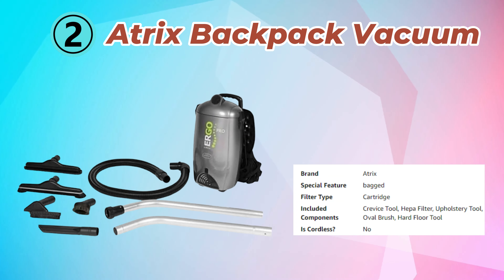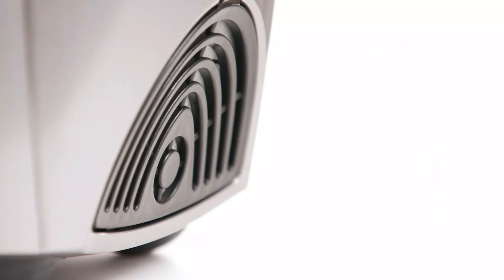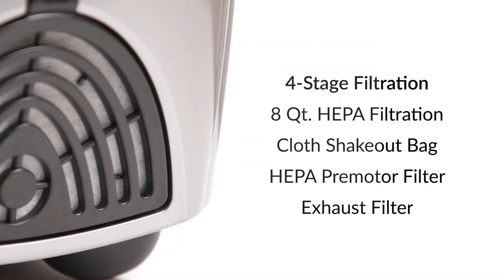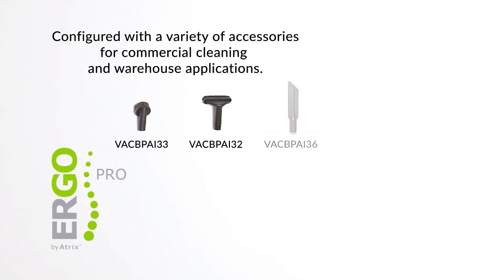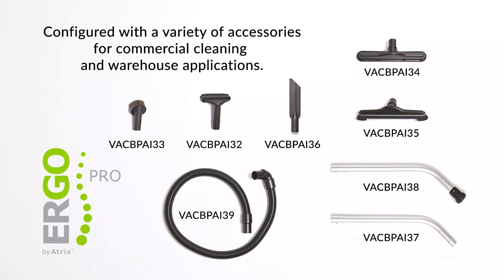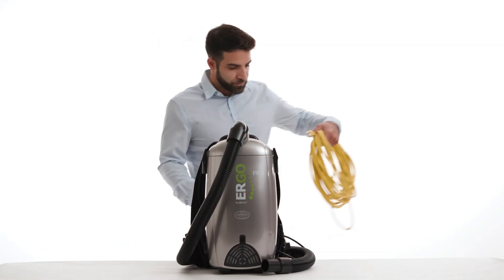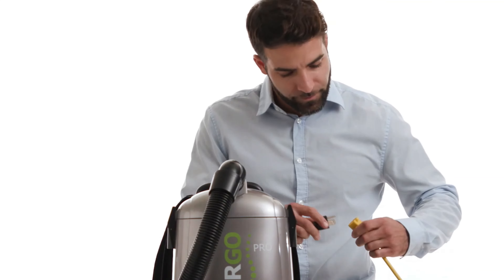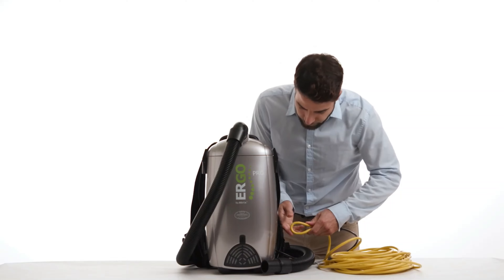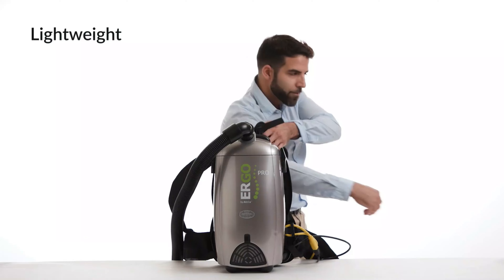Number 2: Atrix Backpack Vacuum. The Atrix VAC BPAI Ergo Pro HEPA Backpack Vacuum is designed for efficiency, comfort, and high-performance cleaning. This ergonomic vacuum is equipped with a 1,400-watt motor that provides powerful suction for a wide range of surfaces including carpets, hard floors, and upholstery. Weighing only 10.3 pounds, it features an adjustable harness with padded shoulder and waist straps, ensuring comfort during extended cleaning sessions and reducing user fatigue.